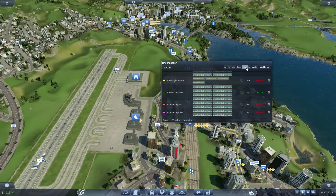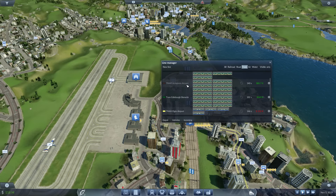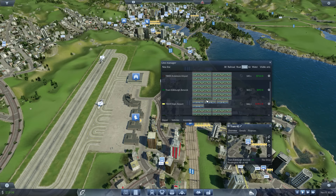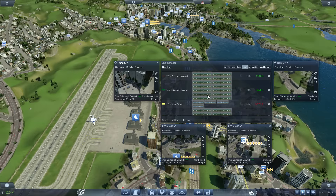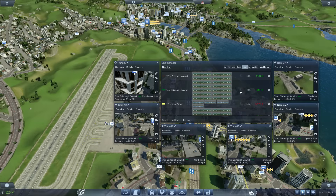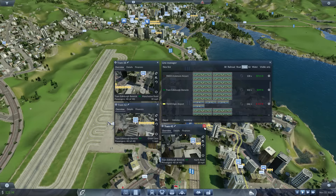Turning our attention to trams, there's been quite a bit of change. The good news is the Inverness Airport tram is finally in profit, which is good — took a while but it's there. The tram in Edinburgh and Berwick is already in profit, which is great. Some of them are extremely full — as you can see those are on 48, 48, 48 — a very promising sign to start off with. I think that was an extremely good build by myself, if I do say so.